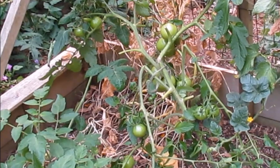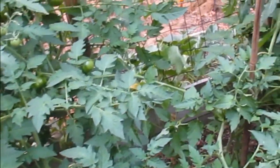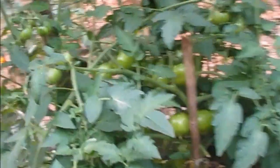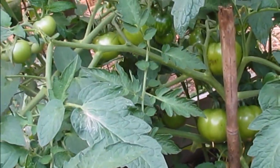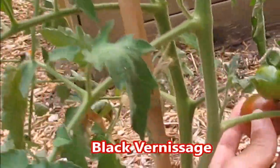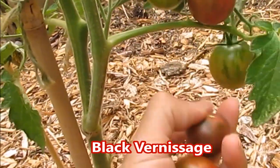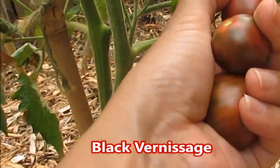Now most of our tomatoes aren't ripe yet. I had a late start and we had a pretty cold spring — I think even towards the end of June — so they are all still green, except for a couple of plants that we'll be harvesting right now. I'm so glad we can finally harvest tomatoes; we've been waiting all season. These are a very pretty variety.